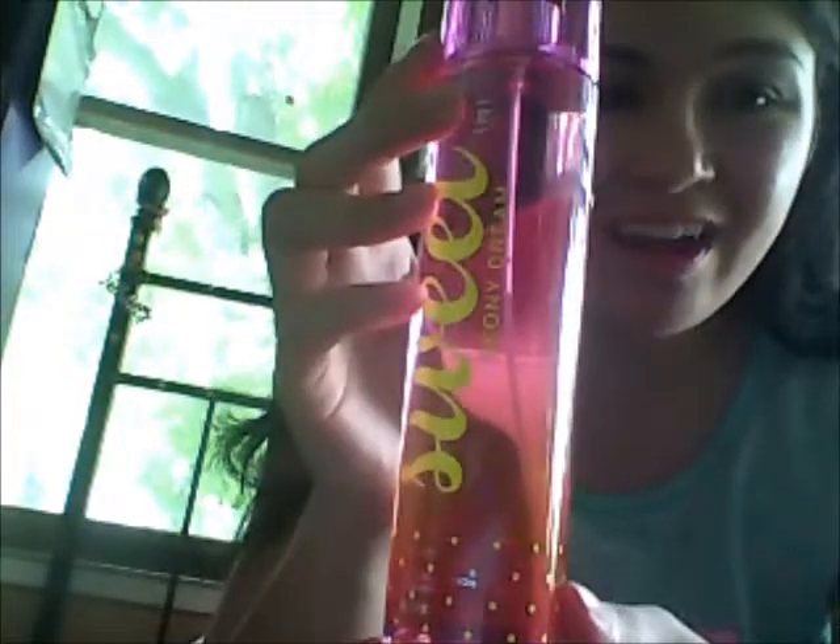It smells really nice also, and it smells really sweet and pretty. If you're like me and you're into sweet things, then definitely check this out. It smells really nice and really good.